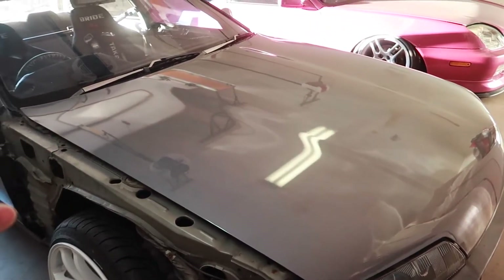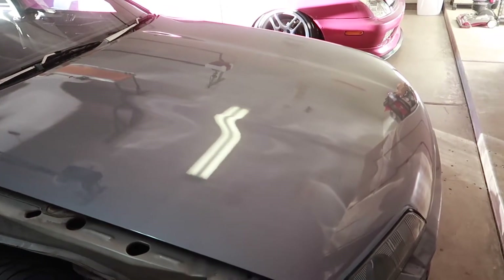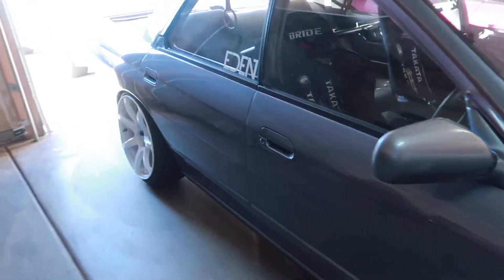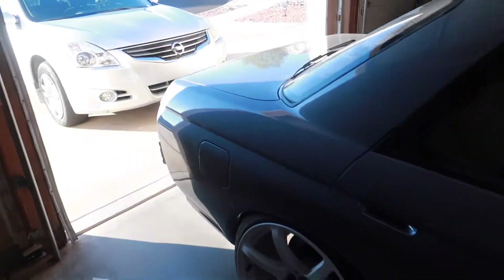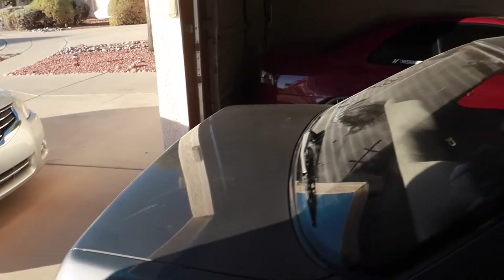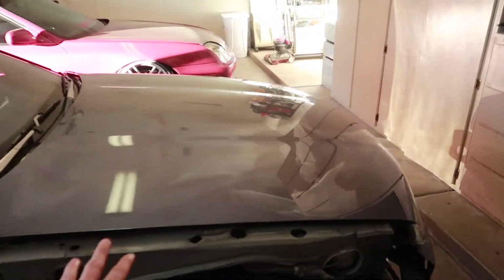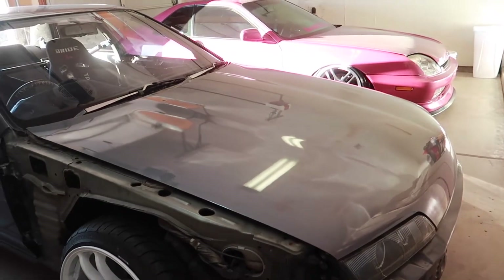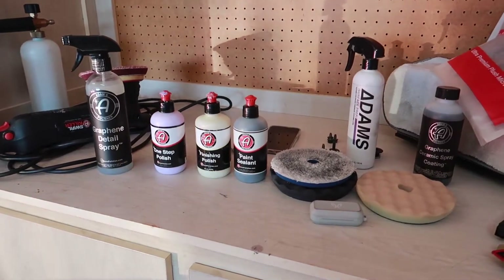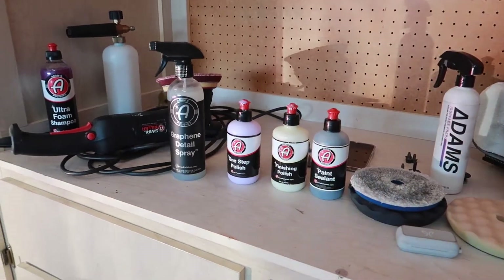Paint honestly doesn't have too many imperfections. Initially today I'm just going to be cutting and buffing the first layer of clear to get any remaining imperfections from the first coat. The Skyline came out amazing. I cannot wait to see how much more the pearl is emphasized after we get all the dust off and the car is washed. Of course after paint correction and the ceramic coating, the paint is going to shimmer even more. The products we'll be using today will all be from Adam's Polish — they hooked me up and their products have been great for all my detail jobs over the past three or four years.